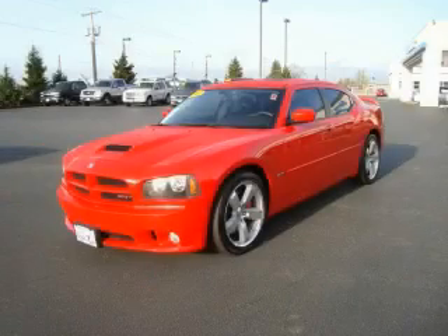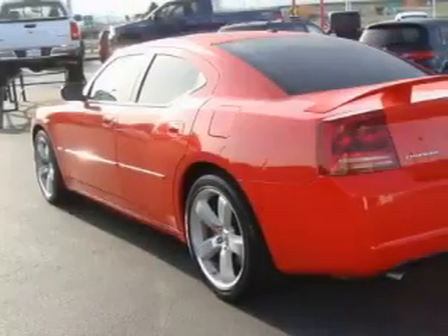This is a 2007 Dodge Charger. It features a 6.1-liter 8-cylinder engine and an automatic transmission.